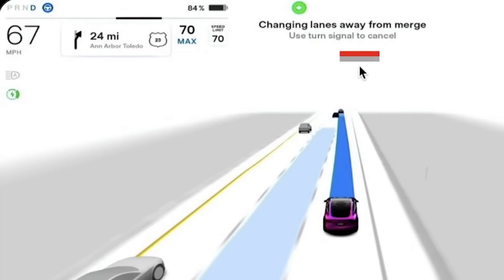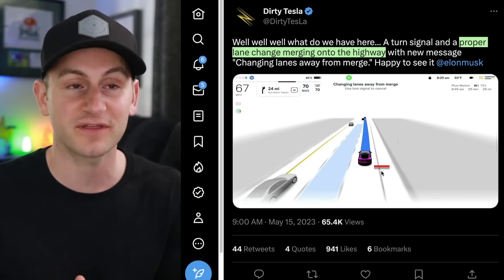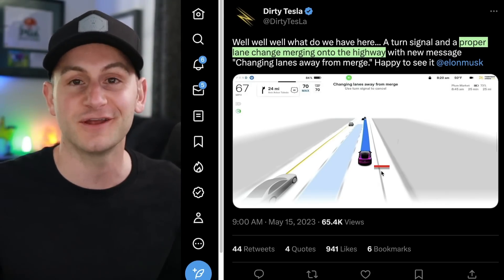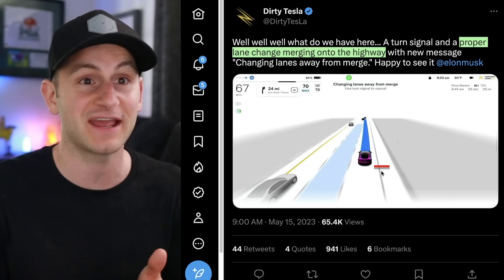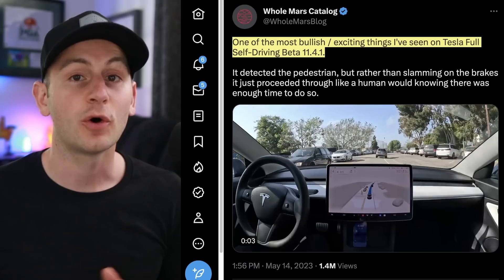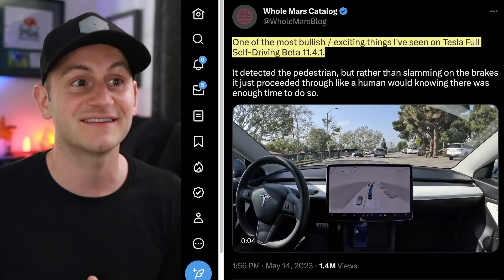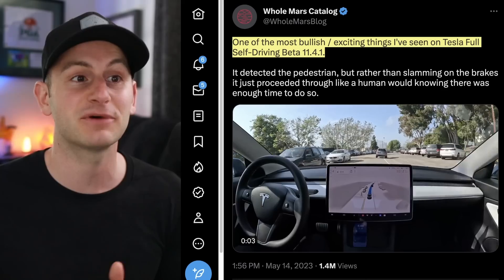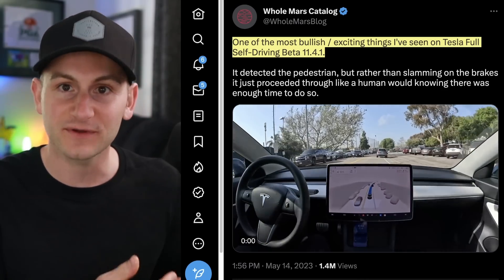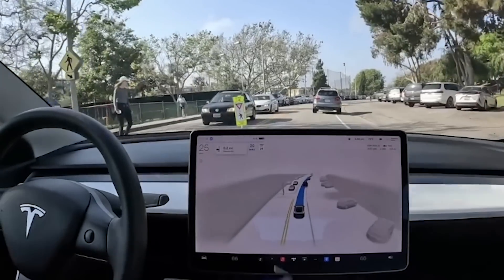This FSD Beta message has been around since version 11.3, but as Dirty Tesla pointed out, this was the first time he had seen it along with the proper behavior. For those in the know, merging onto highways looks like improvements are being made. Holmars, who extensively tests FSD, highlights one of the most exciting things he's seen: how the car sees a pedestrian but continues on without slowing down or stopping — just like a human would, knowing there's enough time to make it through.